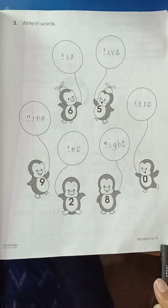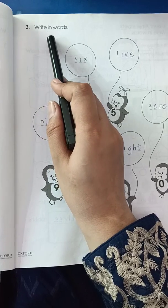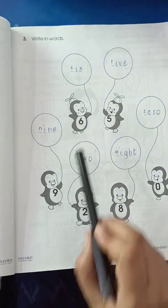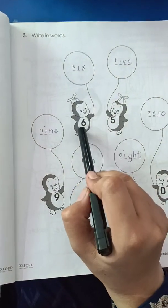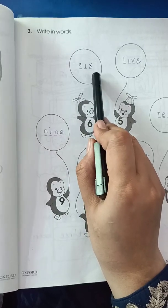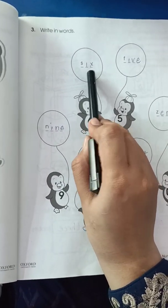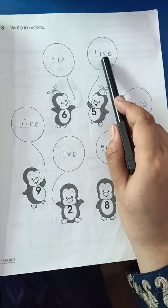Page number 7 is write in words — it means you have to write these numbers in spellings. As you can see, the numbers are given. So 6 — S-I-X, that's the spelling. The starting letter of the spelling is given and you have to complete the spelling. For 5 — F-I-V-E.